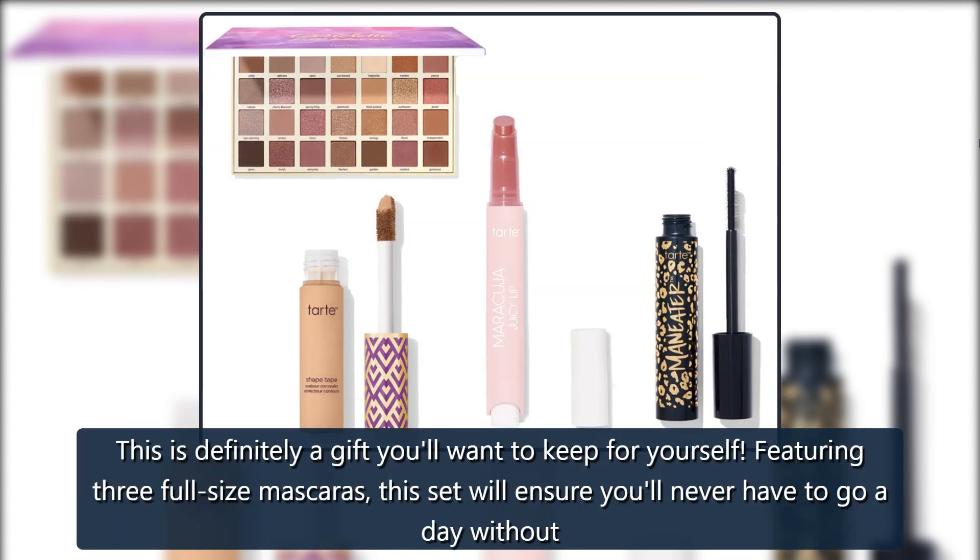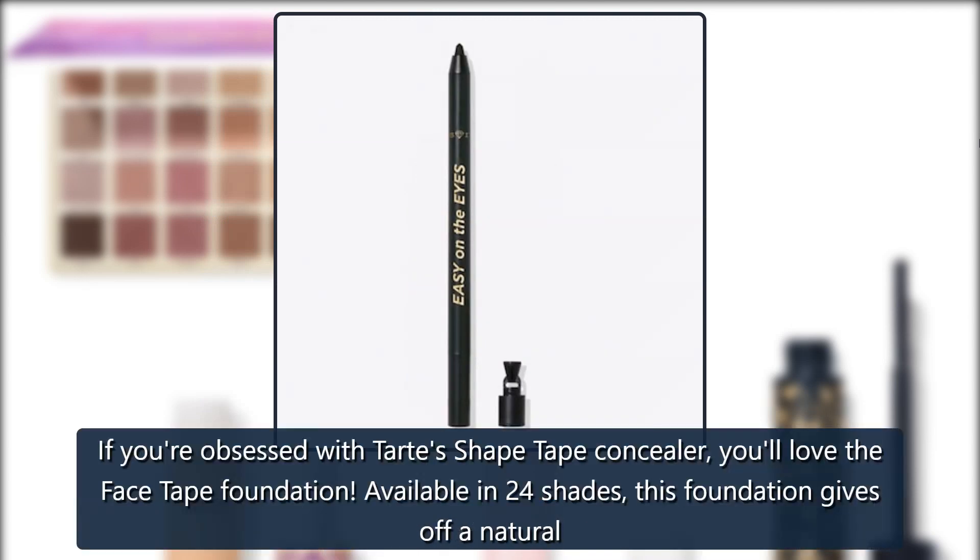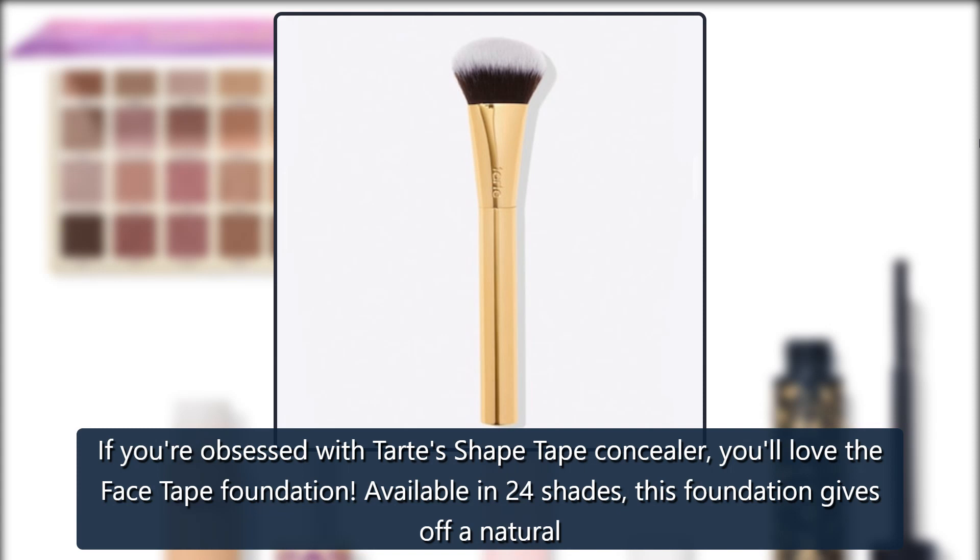Tarte Best of Lashes Mascara Set — a $69 value. This is definitely a gift you'll want to keep for yourself. Featuring three full-size mascaras, this set will ensure you'll never have to go a day without mascara this year. $35, now $25.